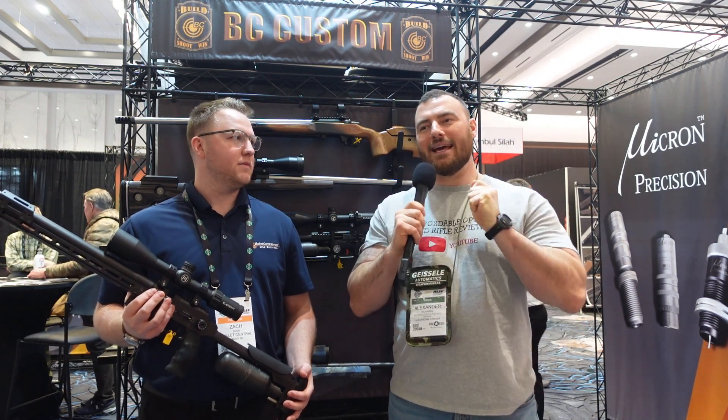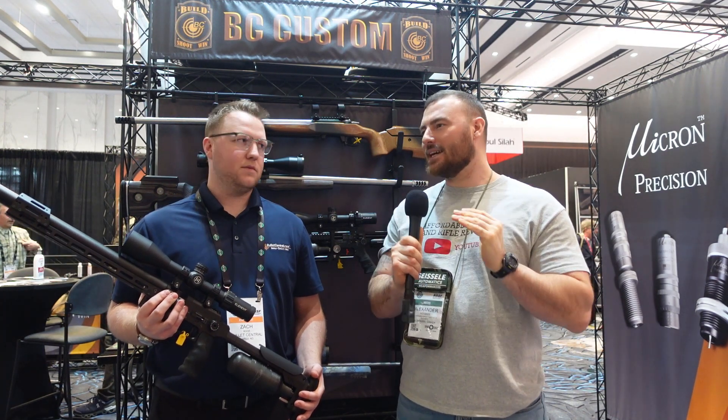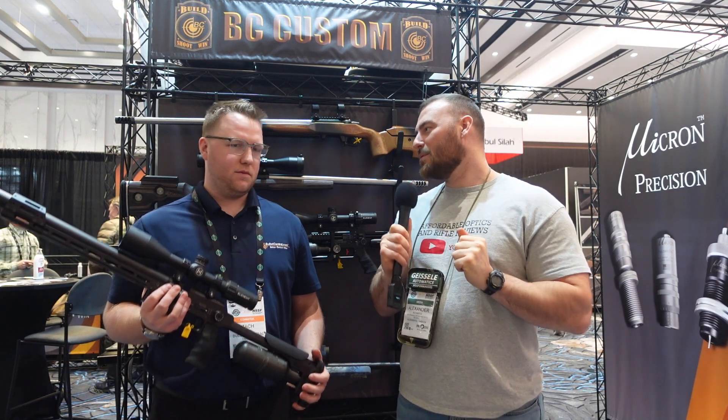Welcome back to Affordable Optics and Rifle Reviews. We're at SHOT Show 2023, and I love finding and hearing about new innovative products that really kick the butt in the industry and stir things up. That's really going to be the case with the new FX Pantera.